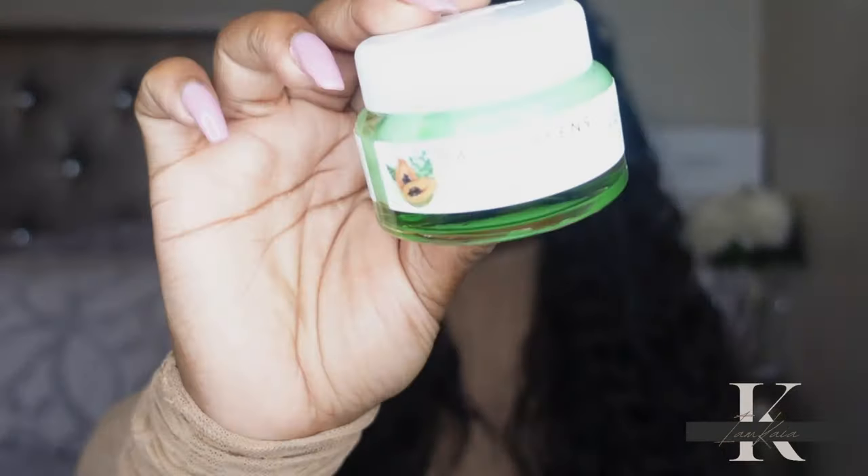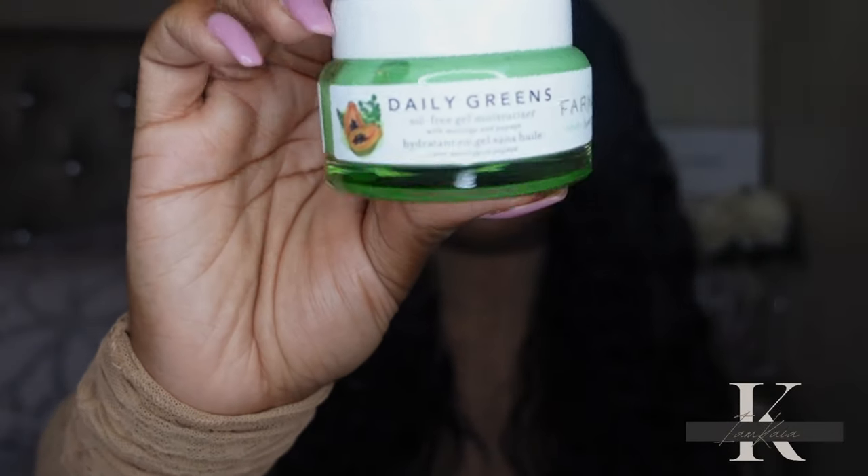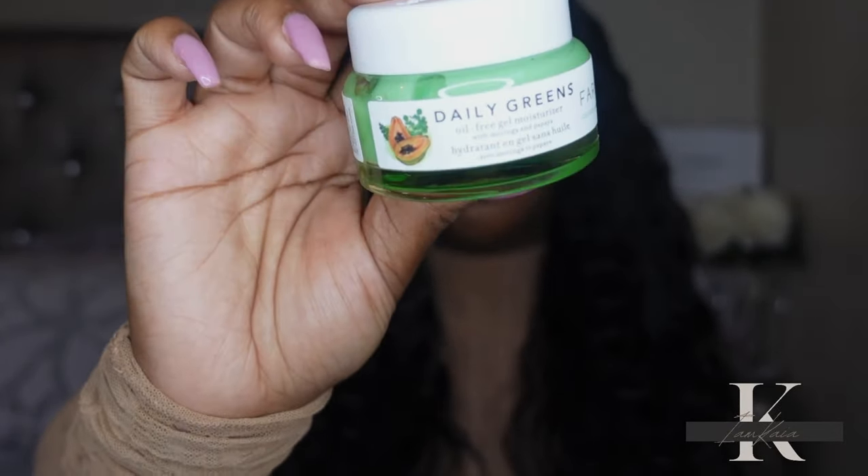Next product is a repurchase — this is from Farmacy, their Daily Greens Oil-Free Gel Moisturizer. I love this. It is super lightweight on the skin and does not clog the pores. I've talked about this a couple of times on my channel. If you have oily skin, you need this. I know some people don't like the texture because it's kind of sticky or tacky, but this moisturizer is perfect for all year round. It has a slight scent but it doesn't linger — it's more of a clean, fresh scent, not perfume or floral.